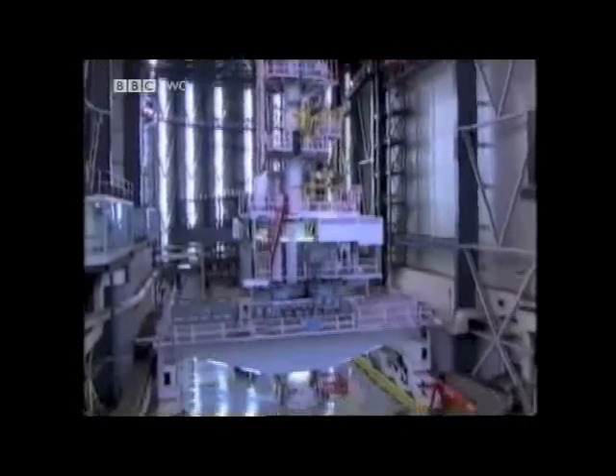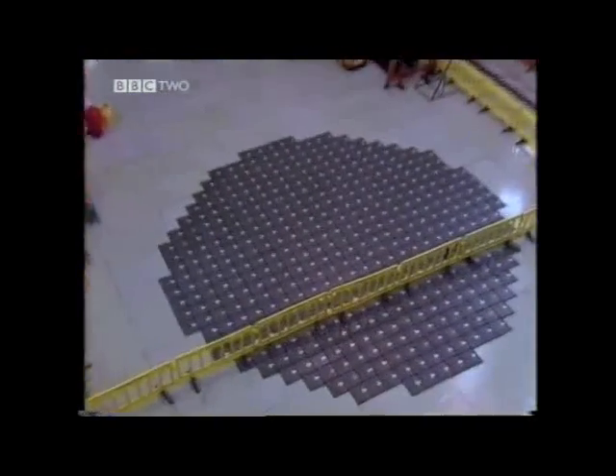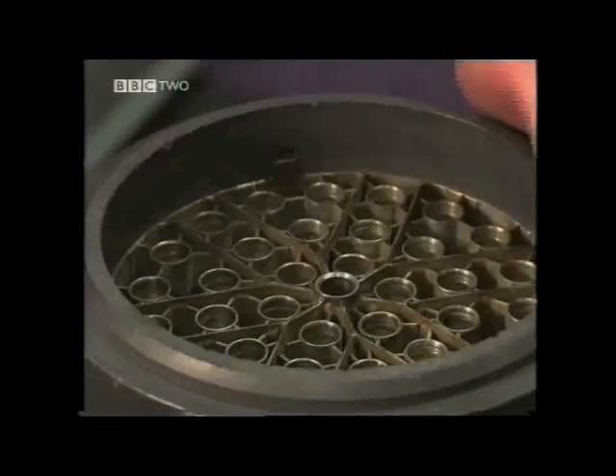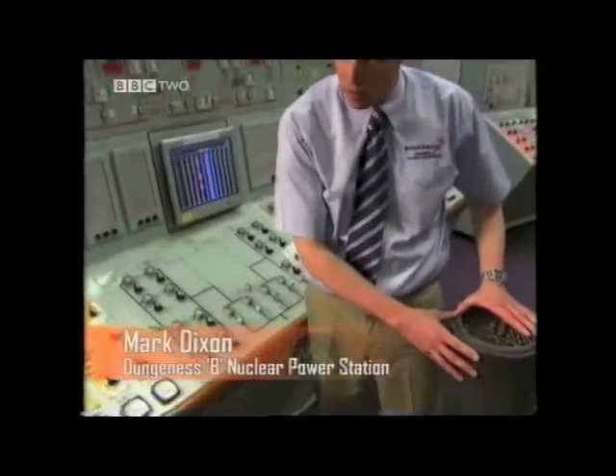Underneath this floor a nuclear reaction is taking place. This reaction is very powerful and potentially dangerous, which is why it has to be safely enclosed beneath several metres of concrete. This is what's in the heart of the nuclear reactor — it's what we call a fuel element.